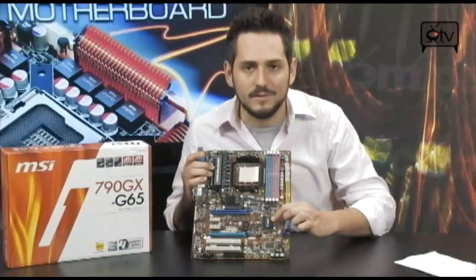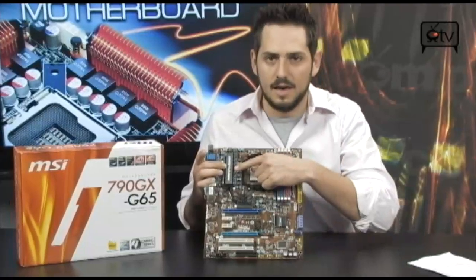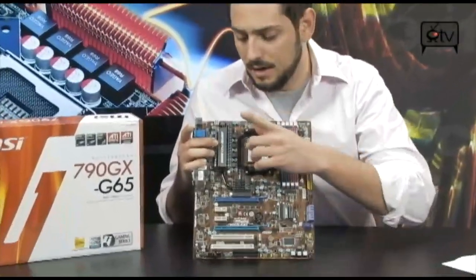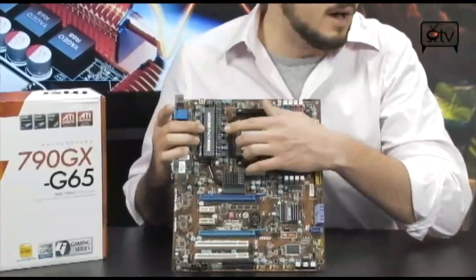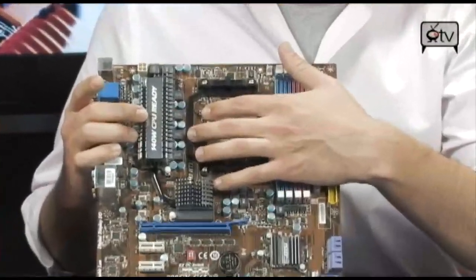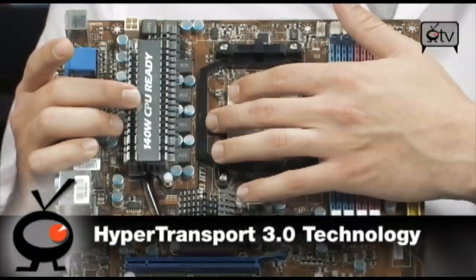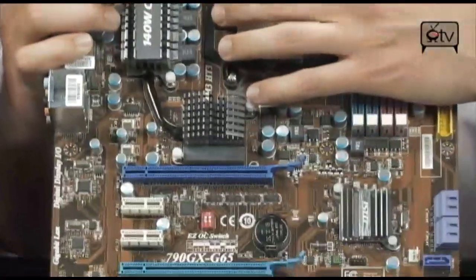This is the SB750 Southbridge chipset right here, and the 790GX chipset up front. The SB750 is handling your hard drive stuff, while the 790GX is doing your graphics and everything else. It's also HyperTransport 3.0 — the new system bus — running at 5200 megatransfers per second, which is the 26 GHz equivalent.